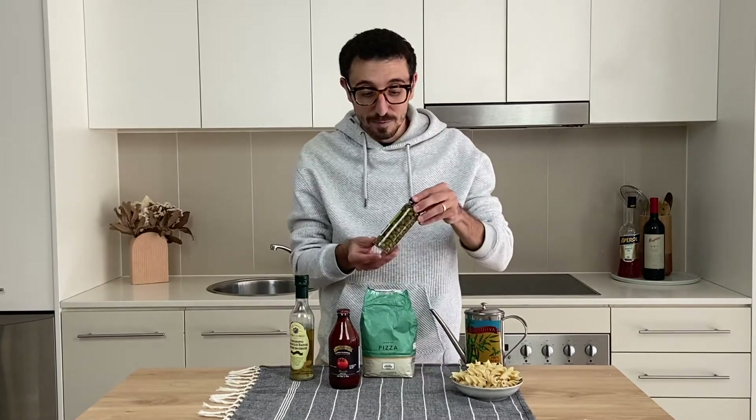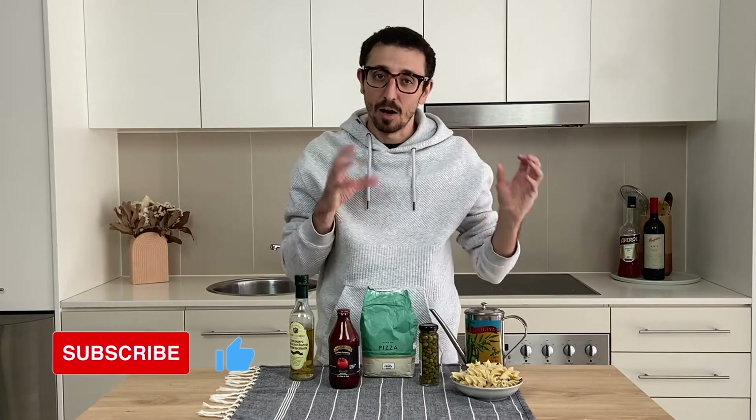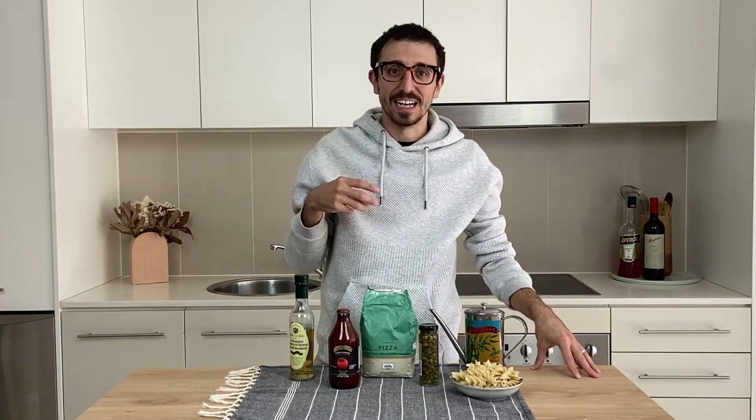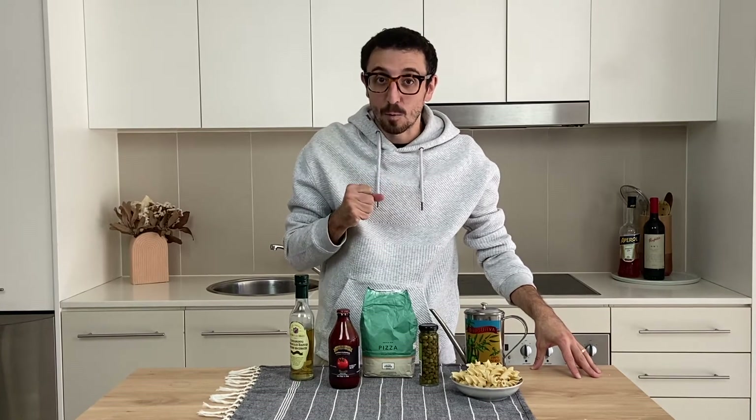Second one will be capers. Not capers as they are, but I love to put them in pasta sauces, in salads, or even create a dressing if you chop them up quite fine.